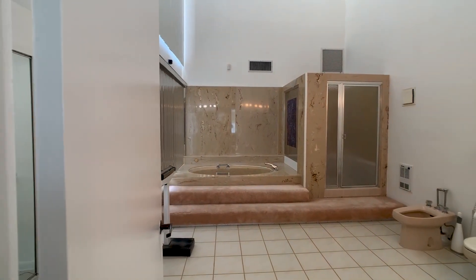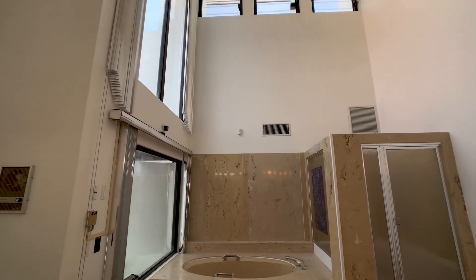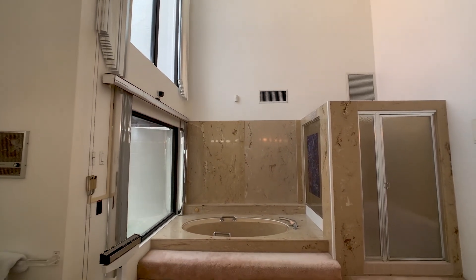The master suite comes equipped with dual sinks, separate shower and tub, a bidet and an enormous walk-in closet.